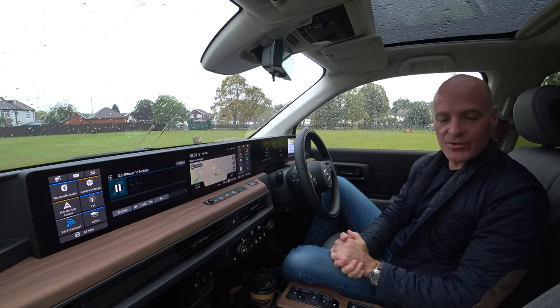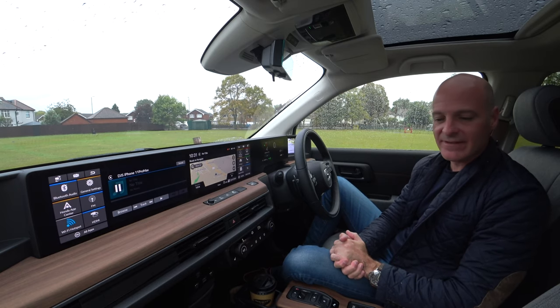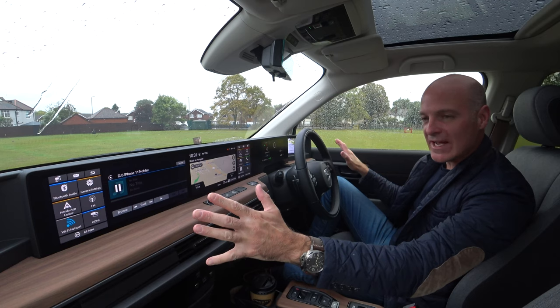This is the advanced model, which is all electric. It has a 33 kilowatt-hour battery underneath, mounted into the floor.